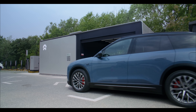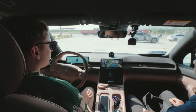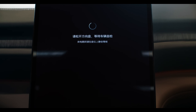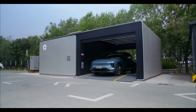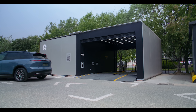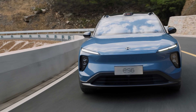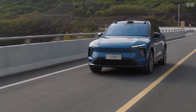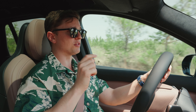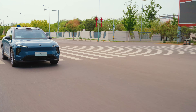Like every NIO, the ES6 has battery swapping, allowing you to trade a dead battery for a fresh one in about five minutes. Two battery options are available: a 75 kWh unit offering 490 km of CLTC range, or a 100 kWh pack claiming 625 km. NIO says their 150 kWh semi-solid-state battery with a 930 km range will be available for rental at swap stations starting this summer. The ES6 shares the ET5 sedan's dual-motor powertrain, making 360 kW and 700 Nm of torque, with a claimed 0–100 km/h time of 4.5 seconds versus 4.7 seconds for the previous performance version.